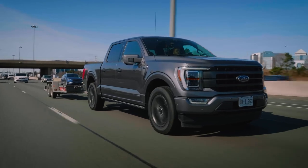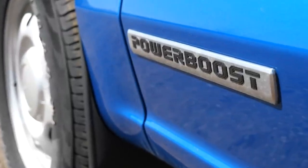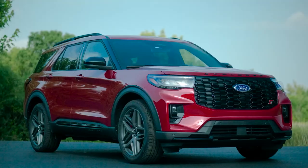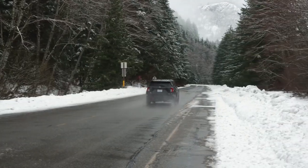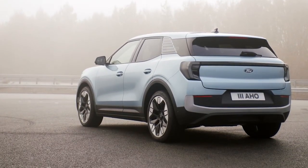Ford might leverage the technology it's been developing for models like the F-150 PowerBoost, which combines impressive fuel economy with robust power. This hybrid system has proven to be both durable and capable of supporting towing and hauling needs — essential for an SUV like the Explorer, which serves both family and adventure-ready purposes.